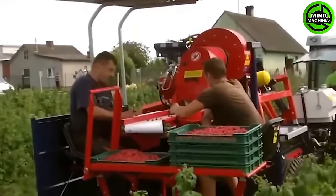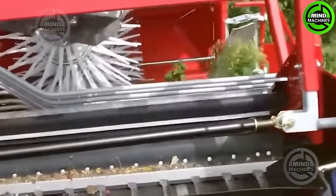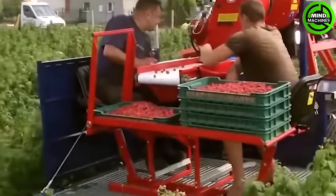The harvester is typically engineered for gathering berries like strawberries, raspberries, blueberries, and more. This machine is equipped with the capability to automatically adjust its height to accommodate the terrain and the growth of the berries.